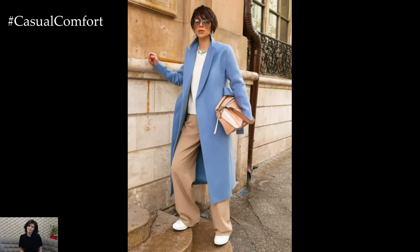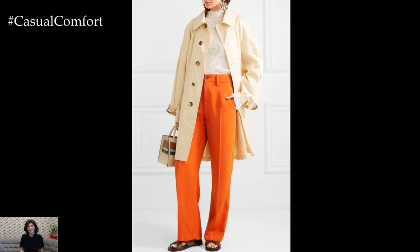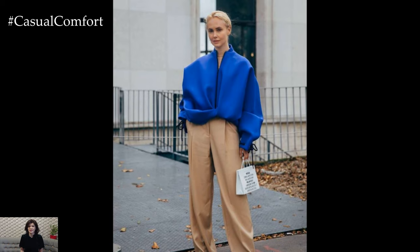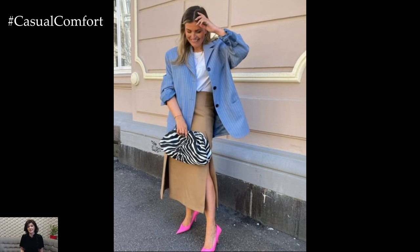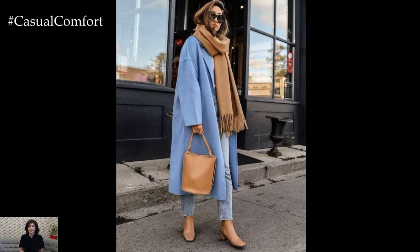While beige is often associated with subtlety, it can also be the perfect backdrop for making bolder fashion statements. Pairing beige with bold colors is a great way to add some vibrancy to your outfit while maintaining a sophisticated edge. Try a beige trench coat over a red dress for a striking look that's sure to turn heads, or mix a beige sweater with electric blue trousers for an unexpected pop of color. Accessories are also a great way to add some boldness — a bright handbag, statement earrings, or even a bold lipstick can instantly elevate your look. Remember, beige doesn't have to be the star of the show; it can be the perfect supporting character that lets your bold pieces shine.